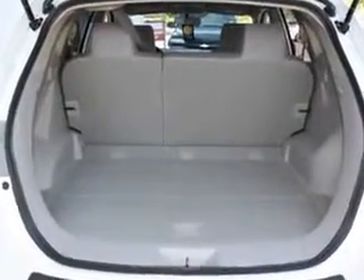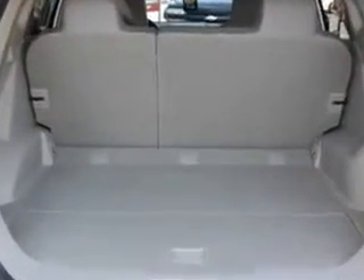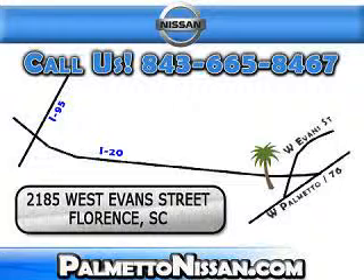Enjoy the drive and have peace of mind in this 2012 Nissan Rogue at Palmetto Nissan today. Just give us a call and we will be happy to answer vehicle questions, discuss financing, or trade-ins.